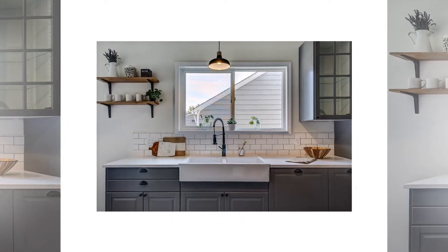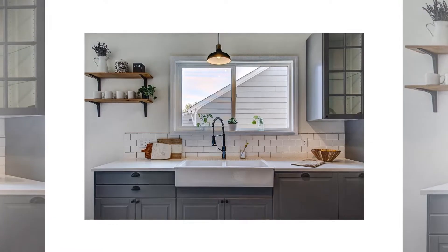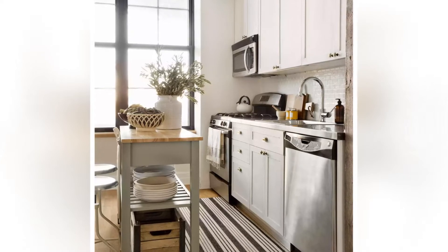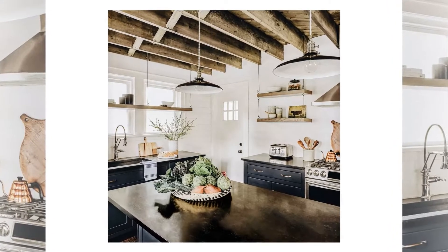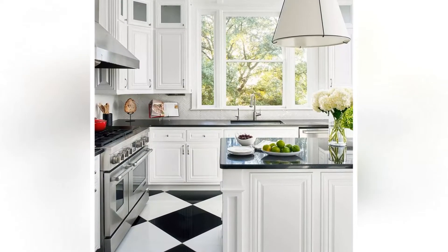Do you know the importance of having a perfect kitchen? It is one of the most important rooms in the house and it should be well designed to make it look more attractive and functional. If your kitchen is not well designed then it will create an ugly atmosphere and it will give a negative impact to your home. If you are thinking about how to design your kitchen then you must have a good knowledge of French kitchens. They are the best way to have a perfect kitchen.